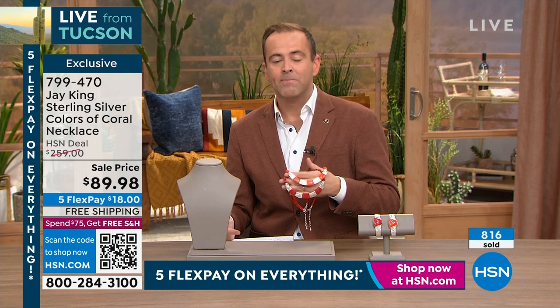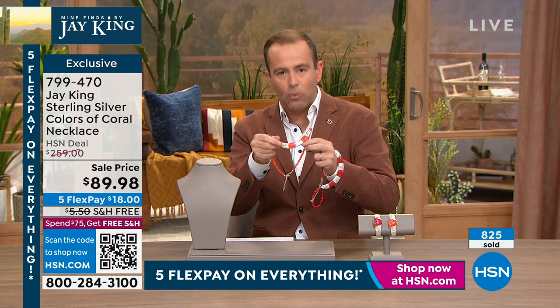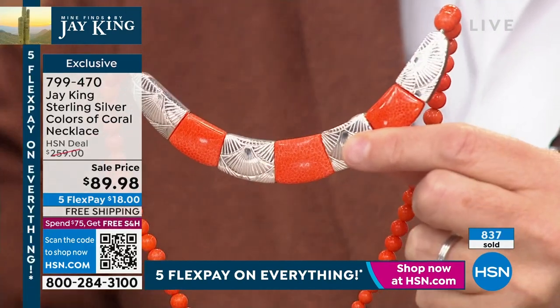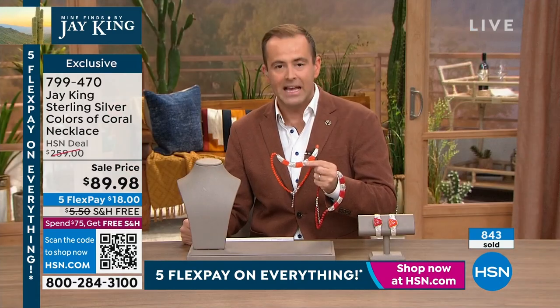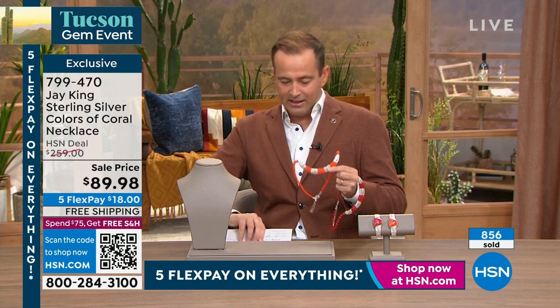If I could jump up and down on the table, I would — because everybody in America needs to understand we are offering real, untreated, unenhanced coral for $89.98. This isn't fashion jewelry or faux jewelry. Go to Rodeo Drive or Fifth Avenue — you can't find something like this, and if you did it'd be thousands of dollars. People saw it last hour and said, 'I'm getting that piece — I'll have it forever and pass it down from generation to generation.' I still have 10 more products in this hour, but if you're only going to buy one, it's obviously this.